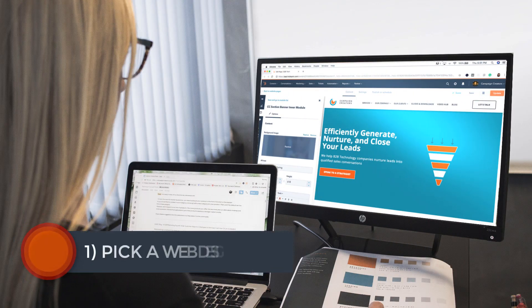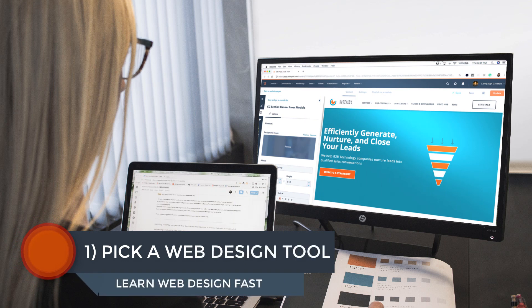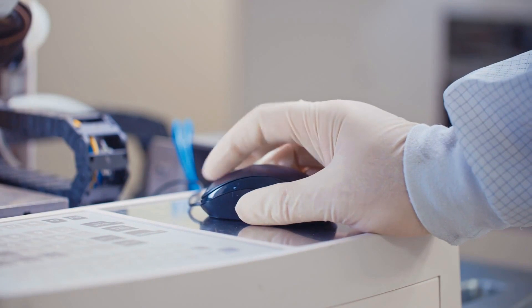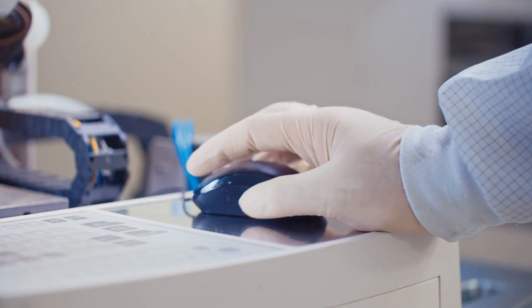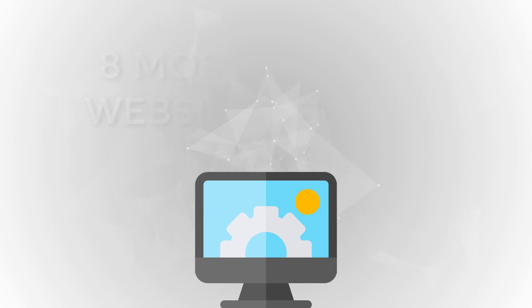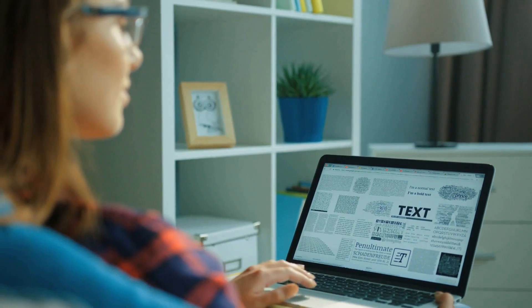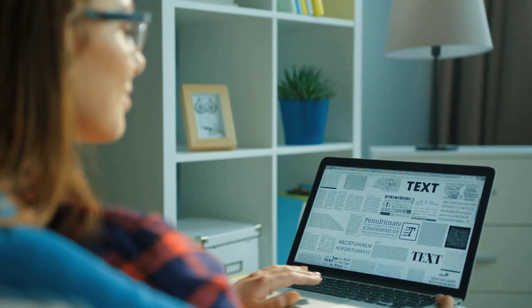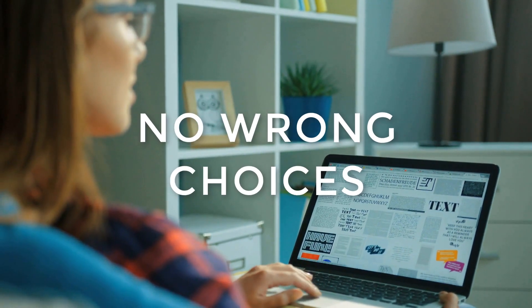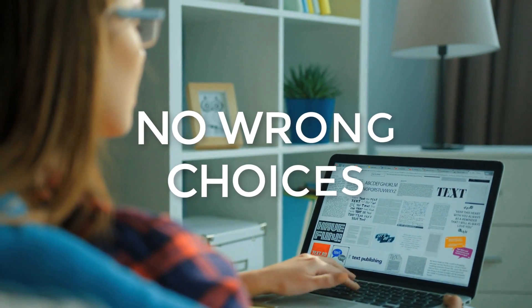Let's start with number one: pick a web design tool. The truth is that the barrier to entry for web designers has never been easier. The web design process has been dramatically streamlined with the rise of drag-and-drop website builders. At this point, there are literally dozens available to you. For simplicity, we're going to limit our options to the eight most commonly used. Keep in mind that nearly all have a free trial version, so try them out and find which makes the most sense for you. There are no wrong choices here — it just comes down to personal preference.